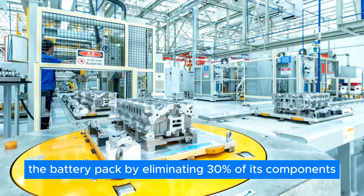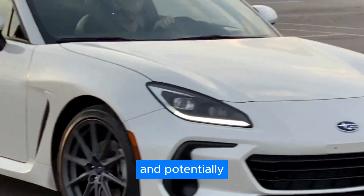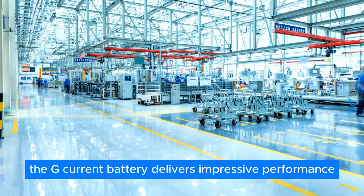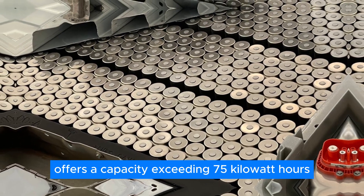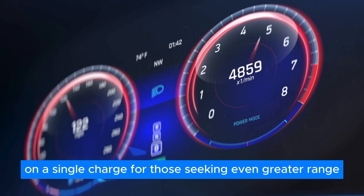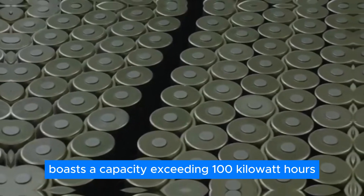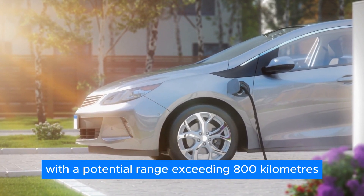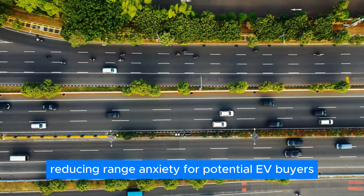Gohn's modular design streamlines the battery pack by eliminating 30% of its components, simplifying the manufacturing process and potentially reducing the overall weight of electric vehicles. The G-Current battery delivers impressive performance: the LFP cell variant offers a capacity exceeding 75 kWh, translating to a driving range of over 600 km on a single charge. For those seeking even greater range, the G-Current with ternary cells boasts a capacity exceeding 100 kWh, pushing the boundaries with a potential range exceeding 800 km, significantly reducing range anxiety for EV buyers.